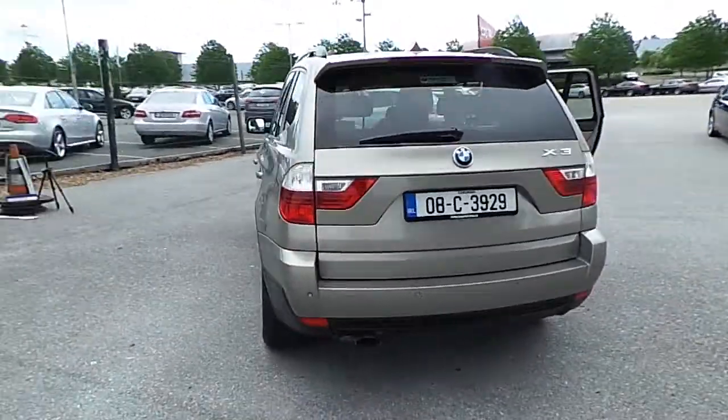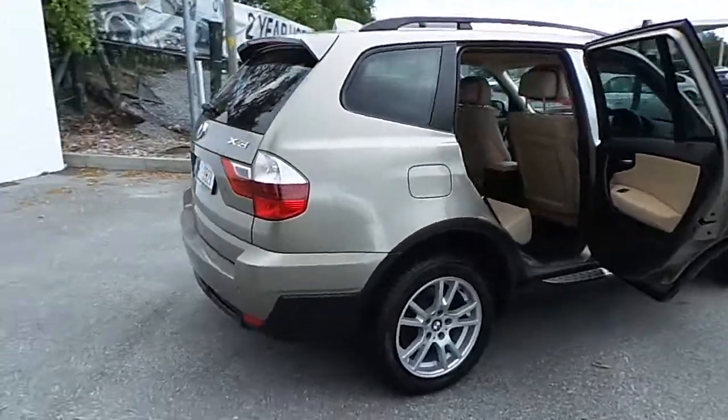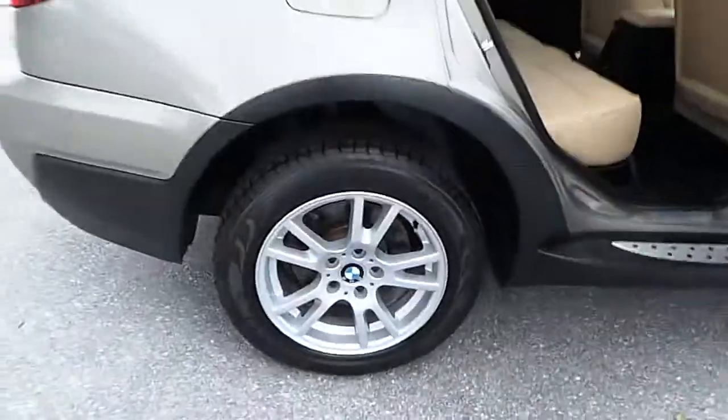This car is finished in platinum bronze metallic. It has only 55,000 kilometers, and also features front and rear parking sensors and 17-inch alloy wheels.